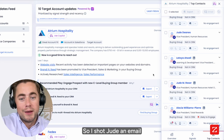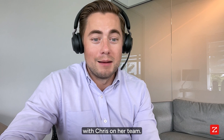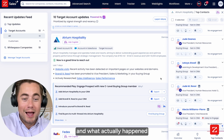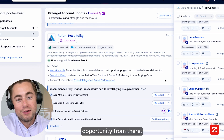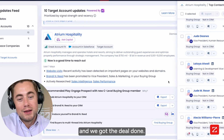I shot Jude an email letting her know what the situation was with Chris on her team. Jude actually emailed me back letting me know that Chris was just out on vacation for a week. What actually happened is that we got Jude re-involved in the conversation for the next meeting with Chris. We progressed the opportunity from there, took one or two more calls, finalized pricing, and we got the deal done.